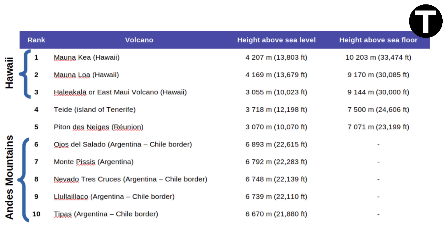And in the top spot, we find Mauna Kea in Hawaii, with a staggering 4,207 meters — 13,803 feet — above sea level. However, when we consider its submerged part, it reaches a jaw-dropping total height of 10,203 meters — 33,474 feet — surpassing even Mount Everest.